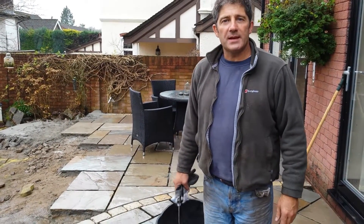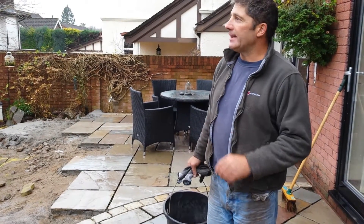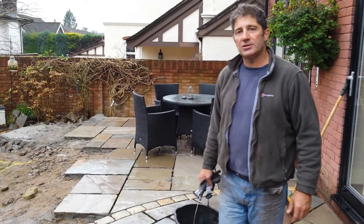Hi, welcome back. John Roberts of Three Top Landscapes for the project video diaries. We're back in Cardiff and it's not a great day today. It was sunny when we started this project, but that's the pitfalls of working in the landscape industry.